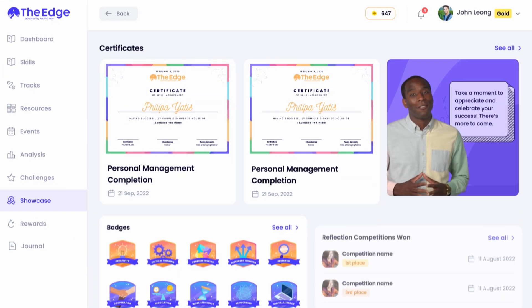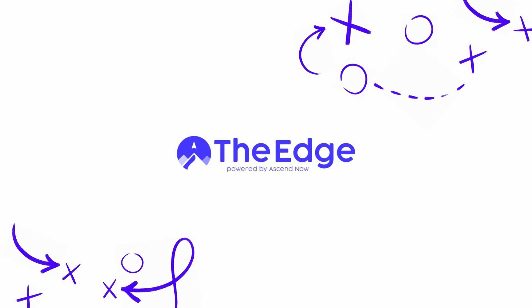You also get certificates and badges for bragging rights. That's it, folks — go find your edge!